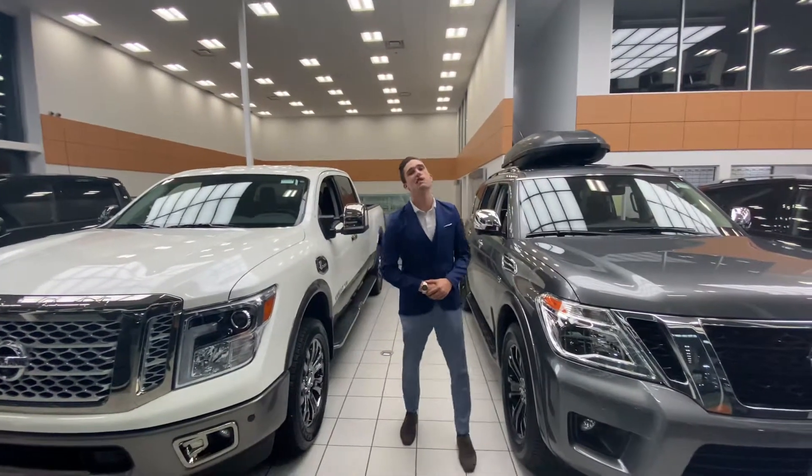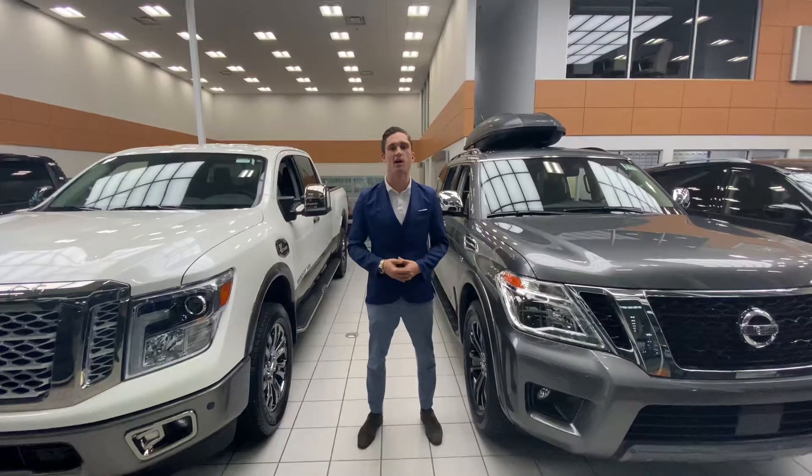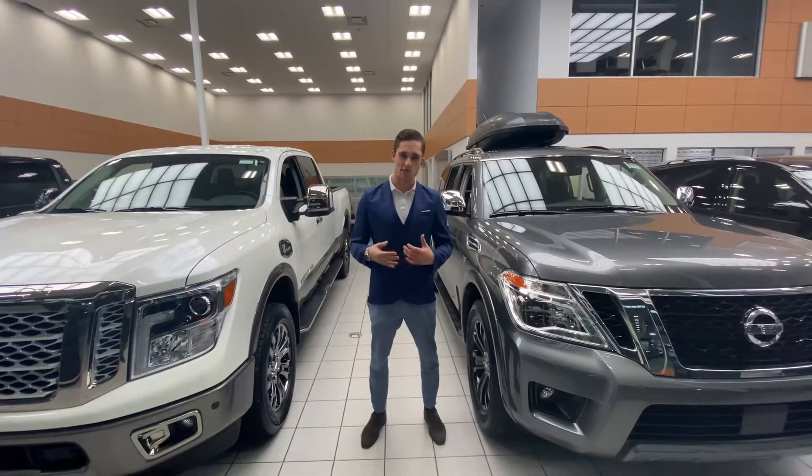Hey my man, what's going on? It's Luke down here at LA Nissan. I just wanted to shoot a quick video, get in front of the camera, let you know who you're working with over emails and everything like that.